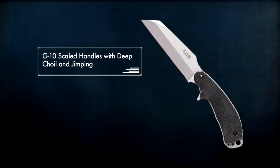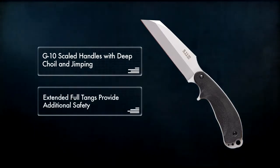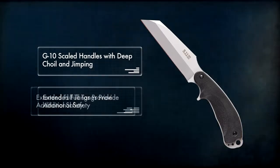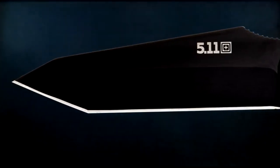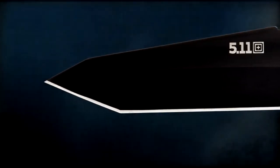Jimping provides a comfortable and secure grip, and the extended full tangs provide additional safety. The Tanto Surge offers a Tanto style blade and black oxide finish to reduce visibility and reflection.